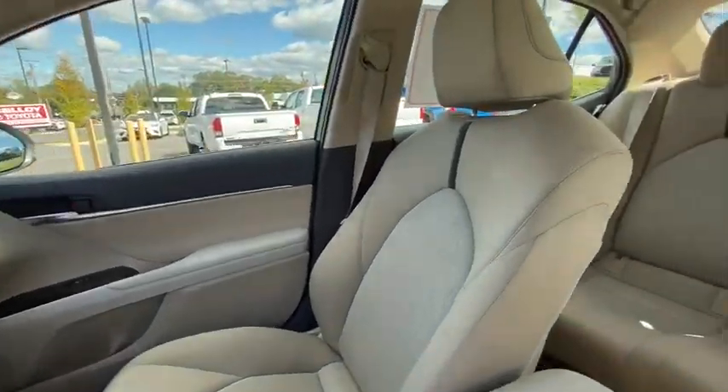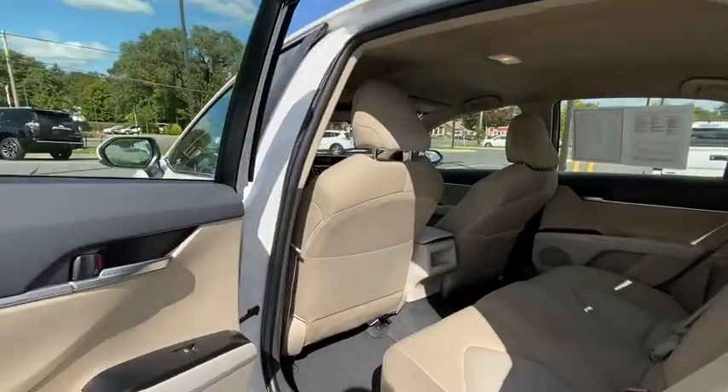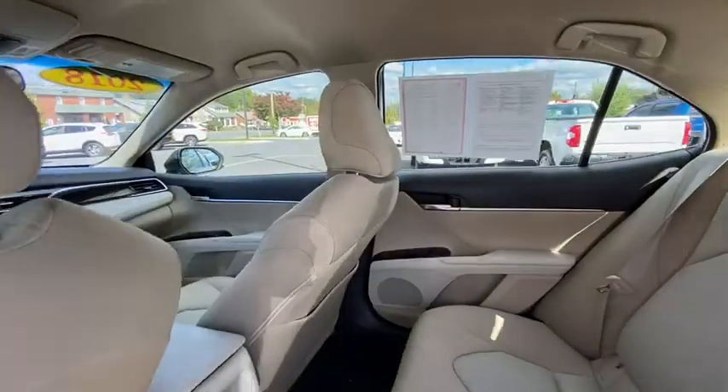Panic alarm, brake assist, overhead console, remote keyless entry, tachometer, driver vanity mirror, front reading lamps, front bucket seats.